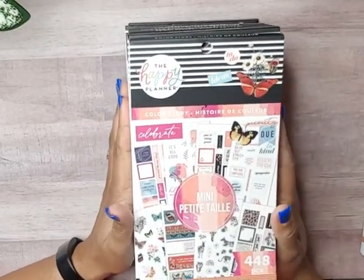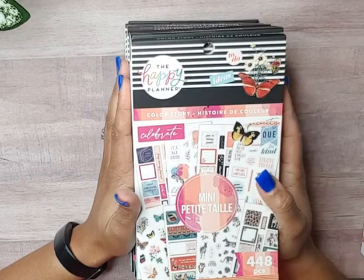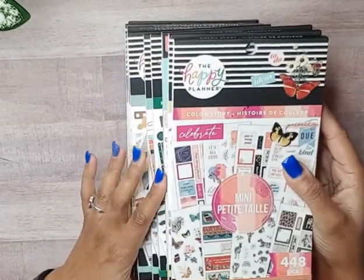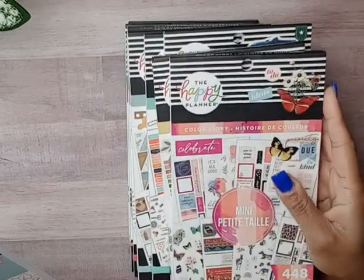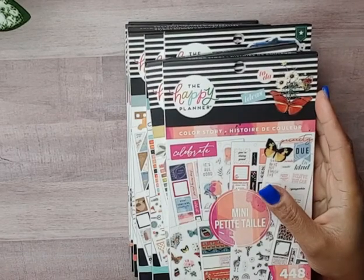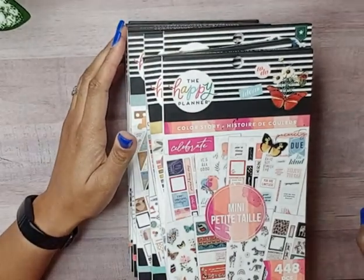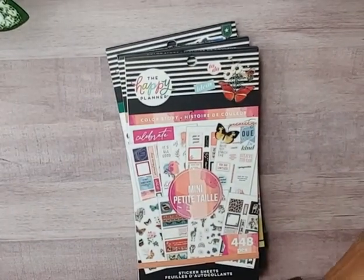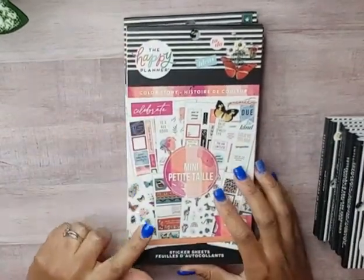I bought 13 sticker books from Joann's and then the two newest from Hobby Lobby. I'm not going to flip through all of them in one video — that would take forever. I'm going to start with four sticker books. We'll start with the ones I purchased from Joann's.